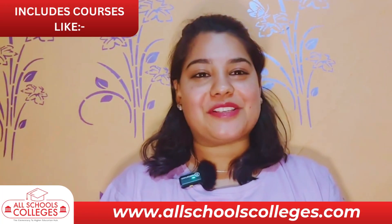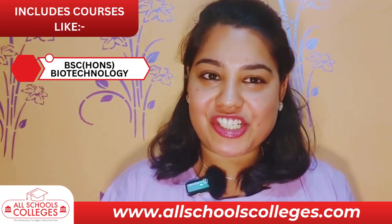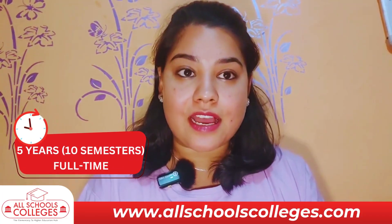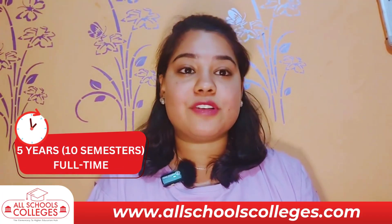The course includes BSc honors in biotechnology, B.Tech biotechnology, and bioinformatics. The course duration typically lasts for 5 years across 10 semesters.